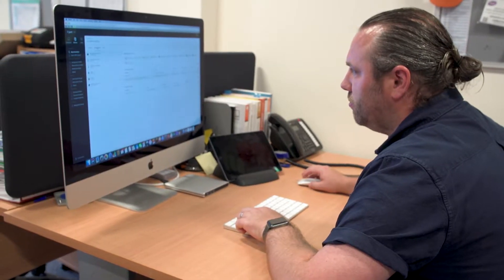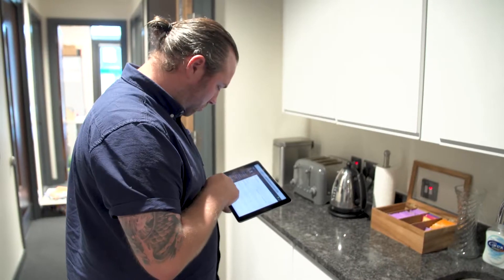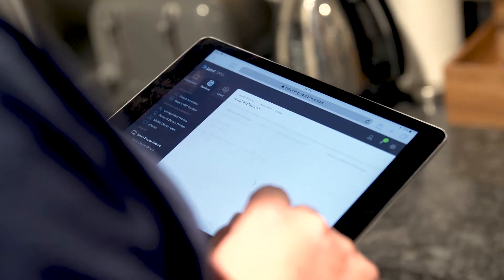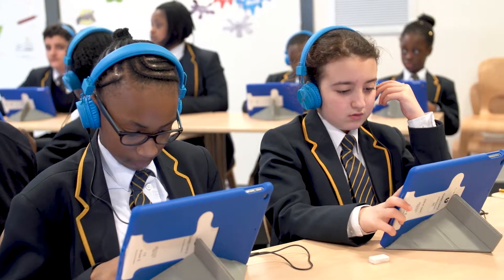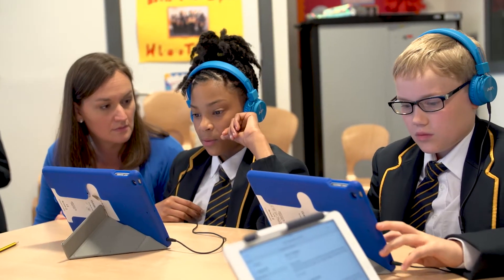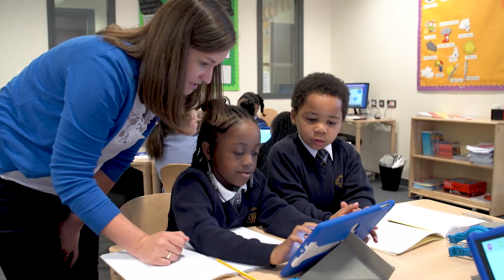What we can also do is roll out policies and configuration profiles to each device or even to individual devices. So if we wanted to turn off Bluetooth or AirDrop for children, we can actually do that on individual devices or blanket across the school. That enables us to know that we're in control of devices and that the content at their fingertips is relevant and going to keep them on track for their learning.